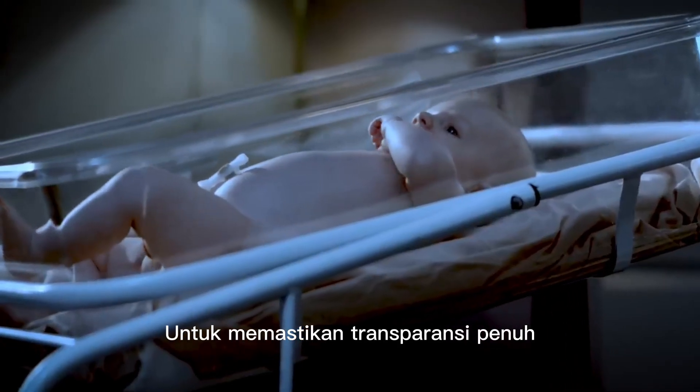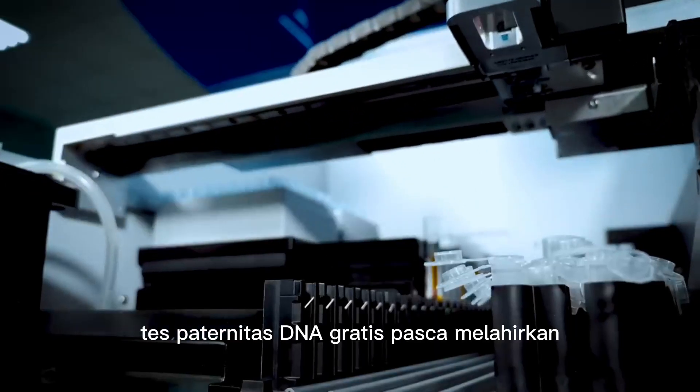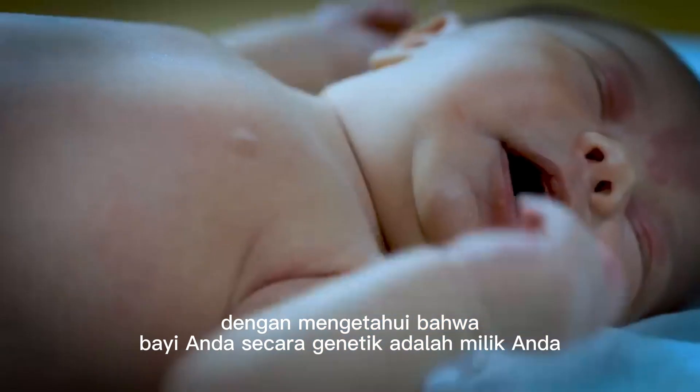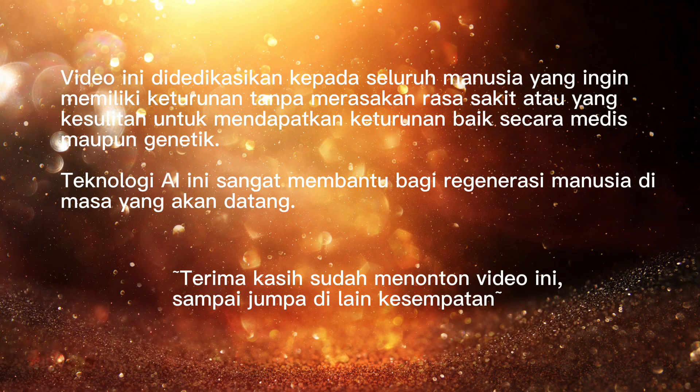To ensure full transparency, our post-delivery free DNA paternity test helps you confirm the genetic identity of your baby, so you can return home knowing that your baby is genetically yours. For more information, visit our website.